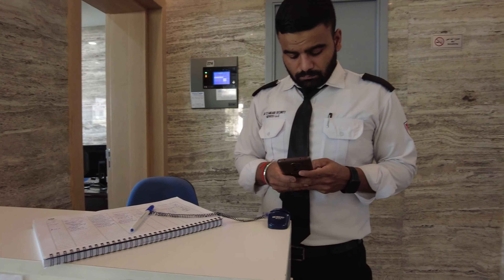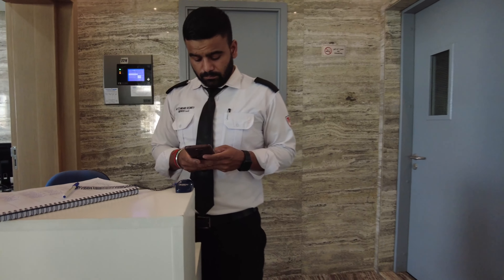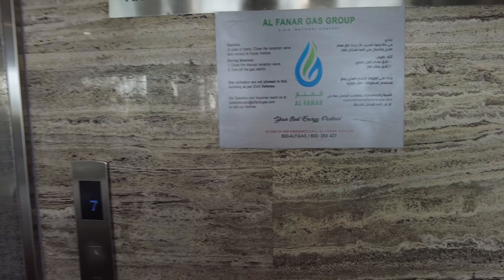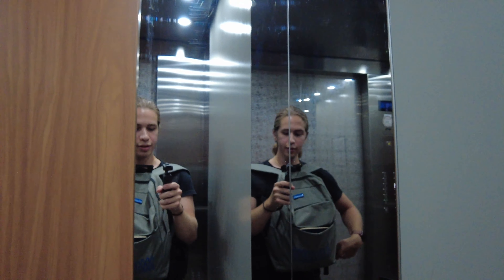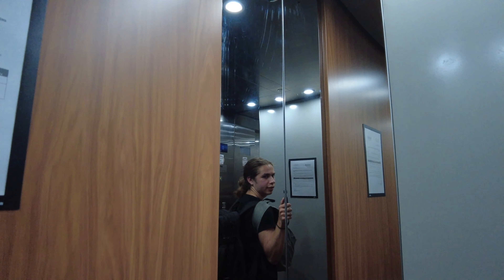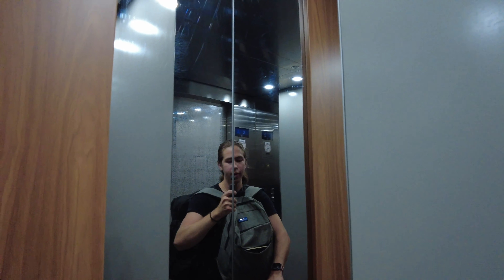I check in at the reception — my name is Felipe and the room is on the fifth floor. I must look like a crazy guy with this big backpack because I'm a kind of backpacker.